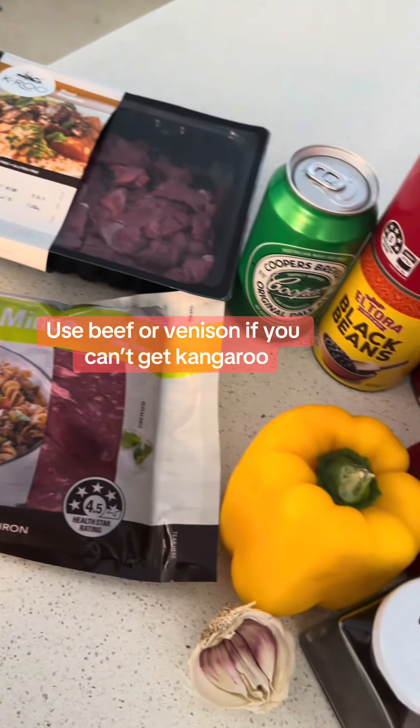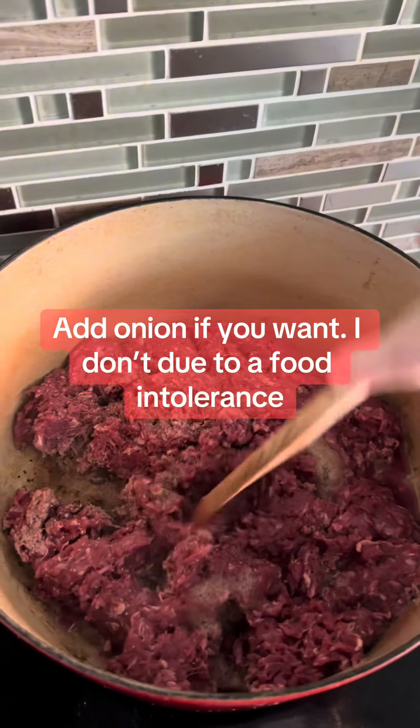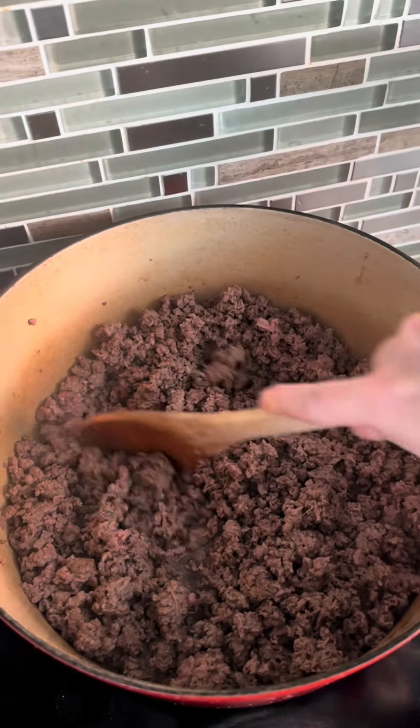A breadth of ingredients is key for a good chili, and that is no different for a marketing strategy. We're going to start with browning our rumen. This is the core to any great chili recipe, so think of it as the core channel in your marketing, like your website.